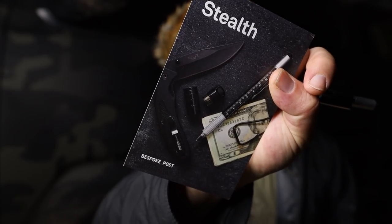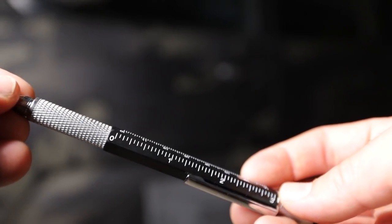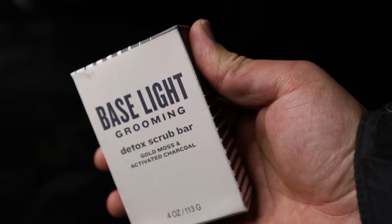They also have some cool EDC items. I just got the box right here — it comes in a nice little box. This one was the Stealth Box. It comes with some cool stuff: a knife, a pen, a little EDC case, and some other stuff in here — a little bird call. I don't know how to use it but I'm going to figure it out and call some birds.